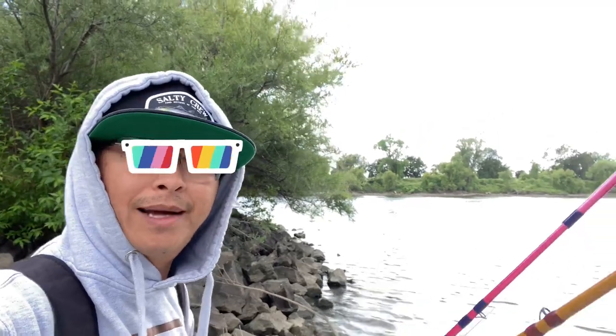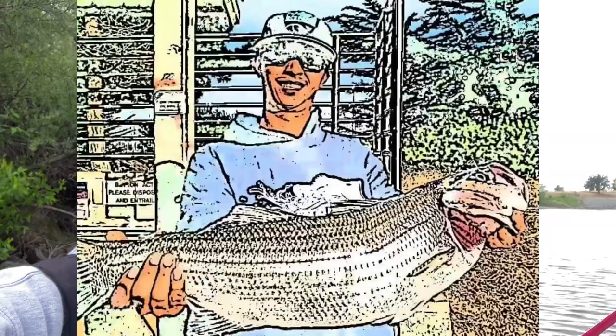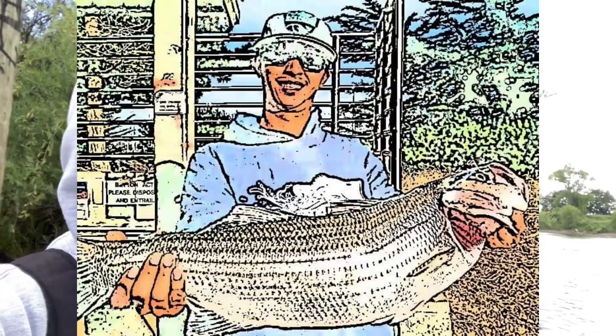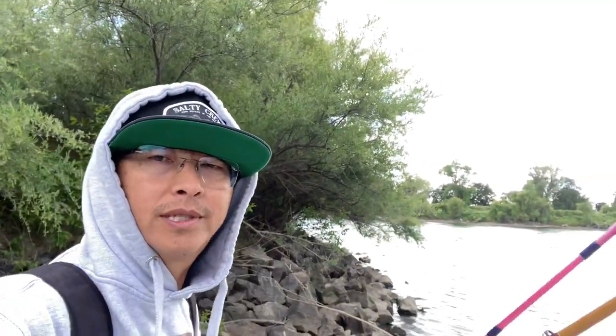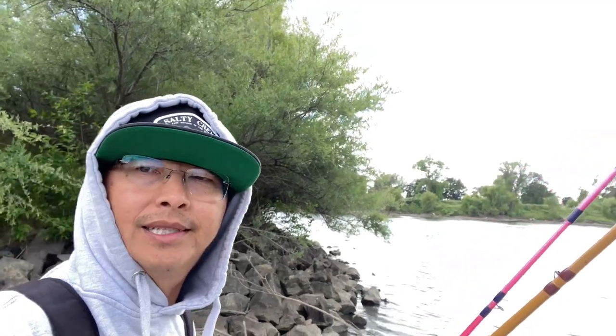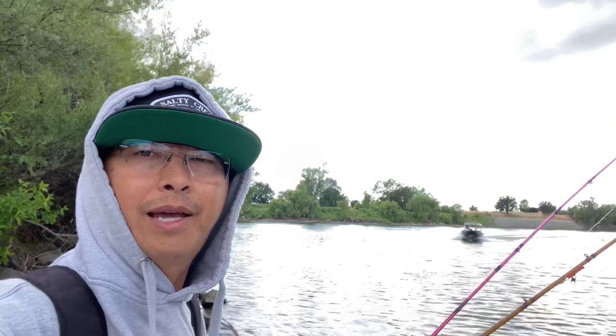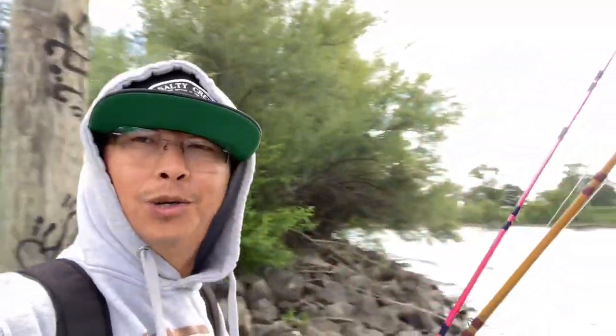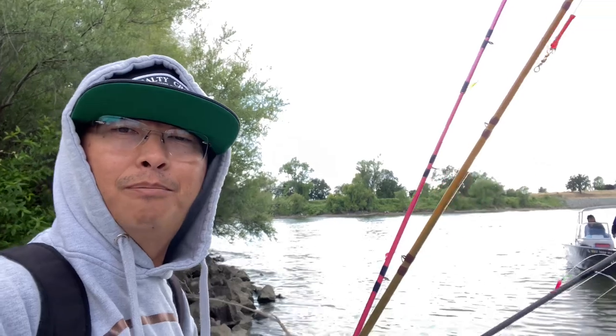What's up, everybody, and welcome back to my channel. Today I will be giving you guys a report on striper fishing — another one of my fishing reports. I am here at Discovery Park, getting picked up by my nephew so we can do some shad fishing and striper fishing. Stay tuned and let me get on the boat.